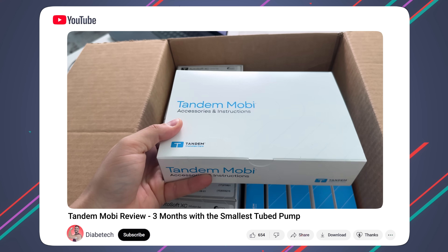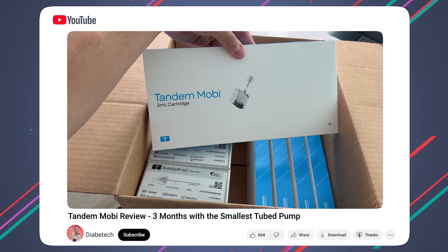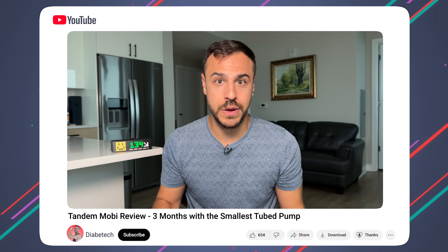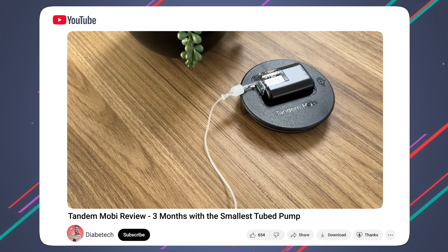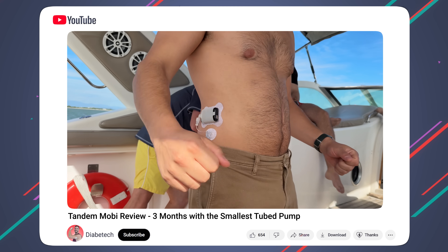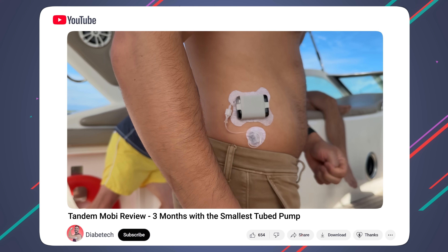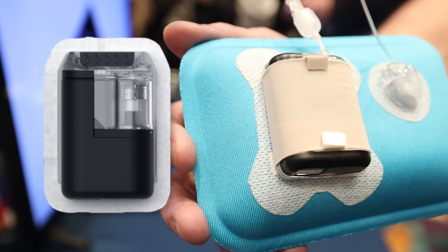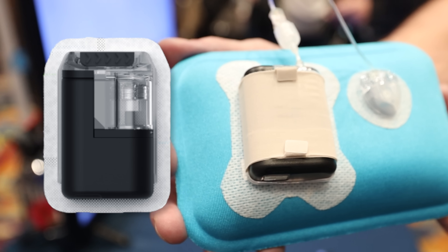I actually just reviewed the Tandemobi. I wore it for almost three months, and it was a cool experience. There were a lot of things I liked and a lot of things I didn't like. Some of those things I didn't enjoy were the tubing and the current patch that you can use with it, which looked pretty medical and large. But this future model that current and future users of Mobi are going to be able to use is going to change the game. The tubeless market is heating up.